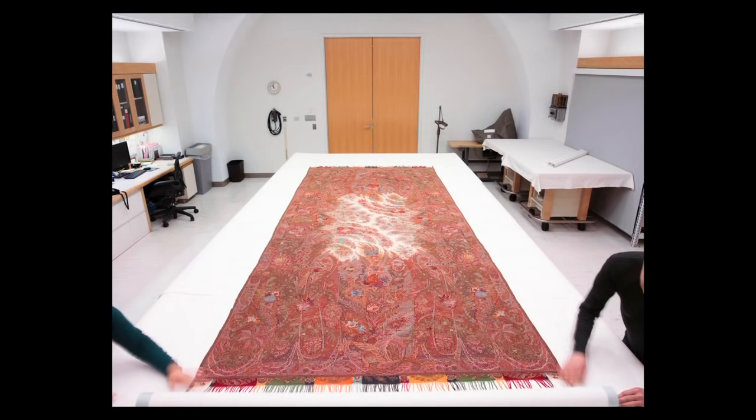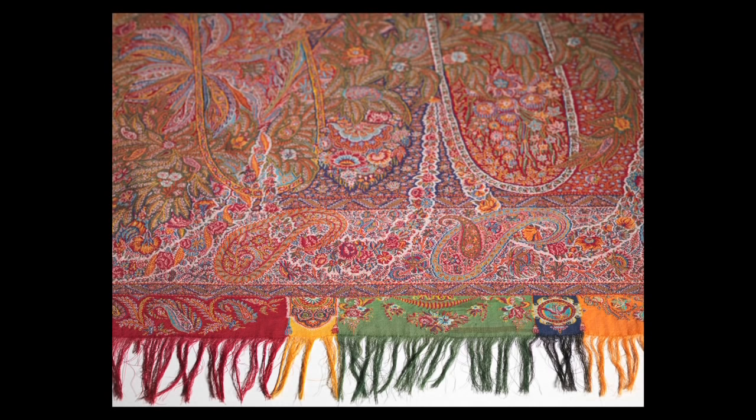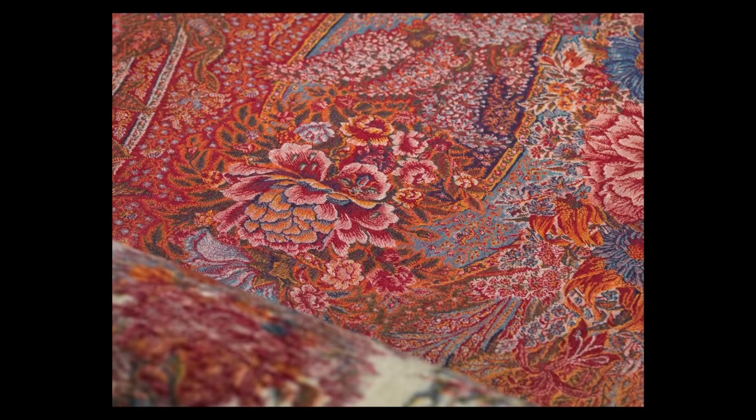The first thing that one notices is the extraordinary size. It's more than 12 feet long, and it's just about 5 feet wide. The design of this shawl combines the traditional Indian paisley with these beautifully drawn, naturalistic European garden flowers.